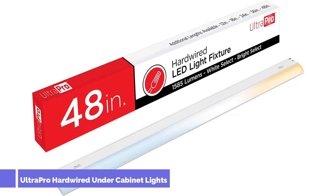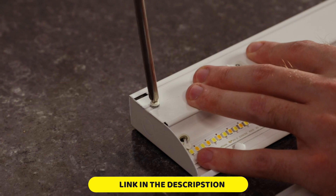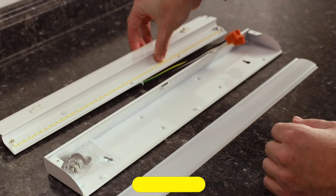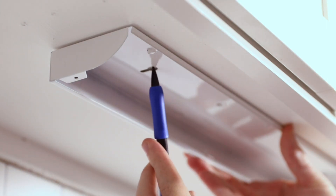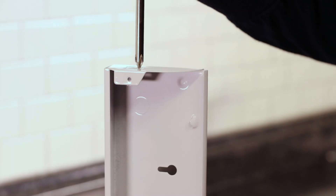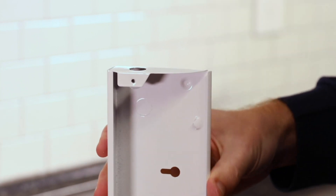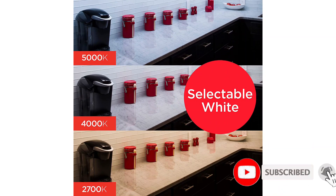Number 3: Ultra Pro Hardwired Under Cabinet Lights. Looking for the best under-cabinet lighting that's hardwired? Take a look at this light from Ultra Pro. Hardwiring under-cabinet lighting is more complicated than installing other plug-and-play options. However, the result — no visible cords or power adapters using up your wall outlets — lends to a clean look that's desirable in a kitchen. The Ultra Pro 48-inch Direct Wire LED Light Fixture offers a high-powered diffuse LED light source with three color options: 2700K Soft, 3000K Bright, and 5000K Daylight. Whether it's a warm white light for ambience or a cooler daylight look for functionality, you can customize your space to fit your needs and aesthetic.